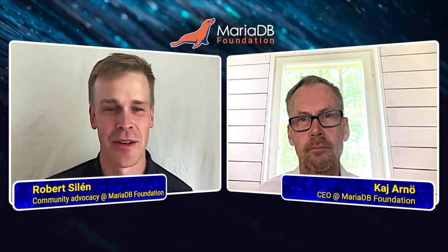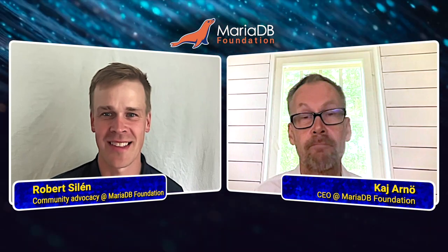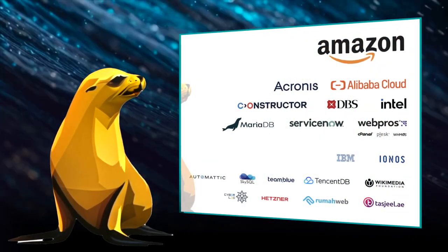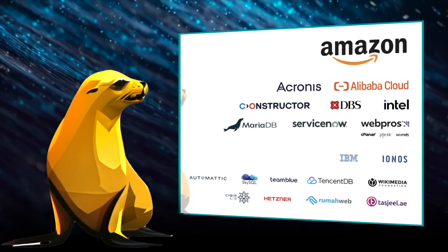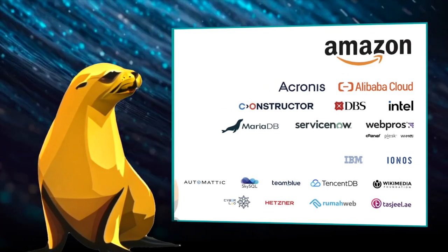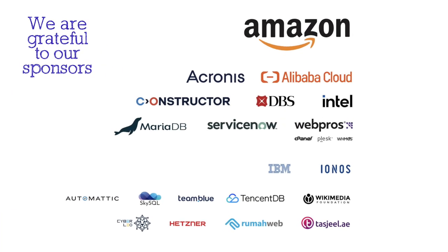Yes, and I'm going to ask about those in upcoming episodes. But thank you for this overview about SSL. See you. Happy to. The MariaDB Foundation is the global contact point for collaboration on MariaDB Server. Our work is made possible thanks to the support of our sponsors. We'll see you next time.